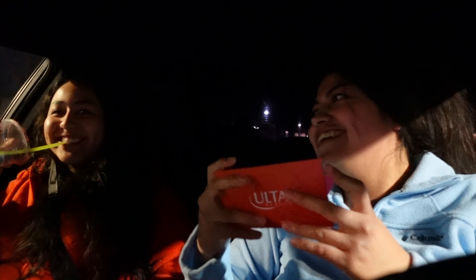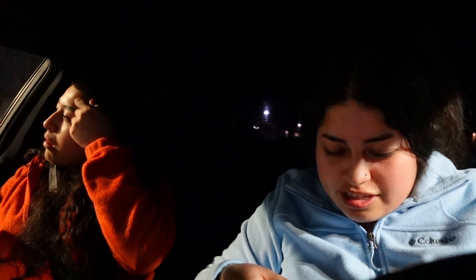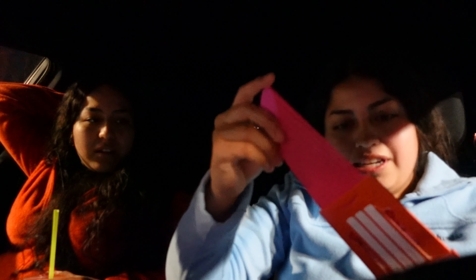I was like, she pranked me! I don't want to wear a bag but it's kind of cute.